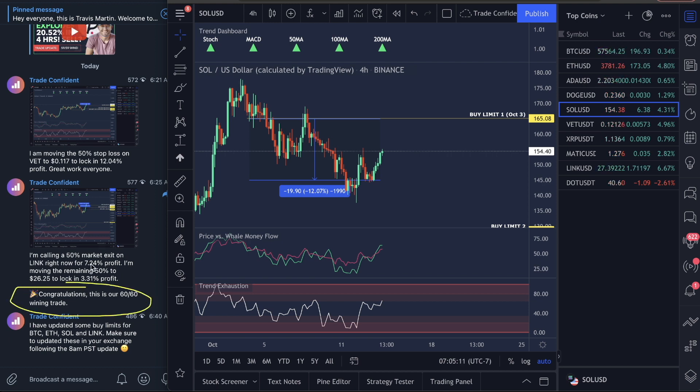The 60th win was an exit of 50% on LINK for a 7.24% profit. We moved the rest of our 50% to a 3.31% stop. I'm going to show you guys how I do these moves on Solana today.